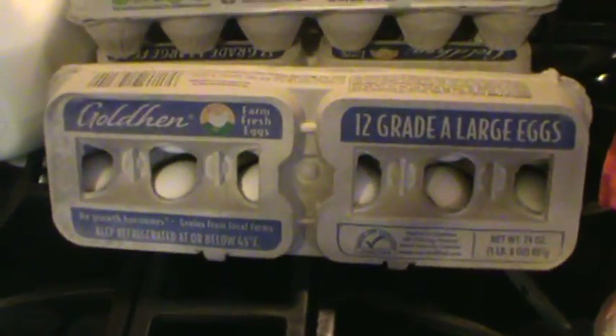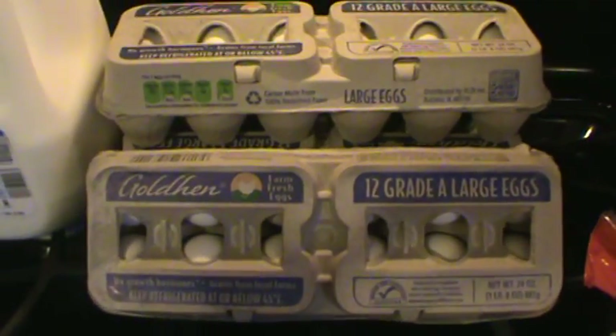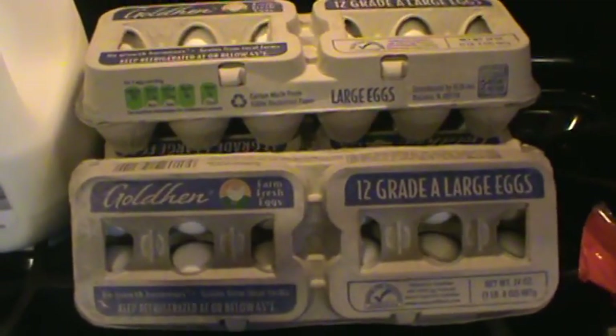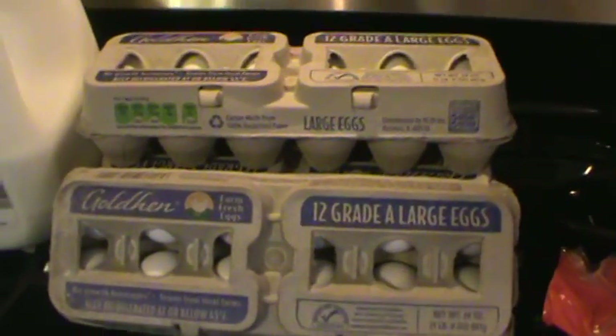Eggs are still such a great deal, so I got three dozen. We've been making muffins, eggs for breakfast, and egg salad sandwiches — that's been working well. Got another count of the fajita size flour tortillas.